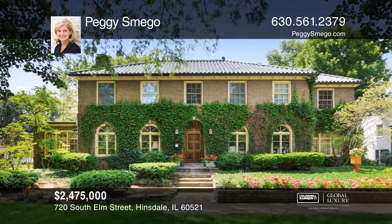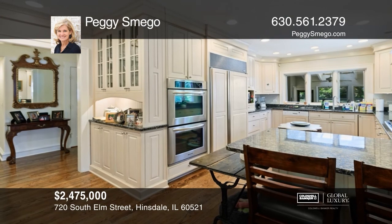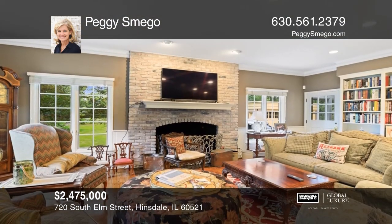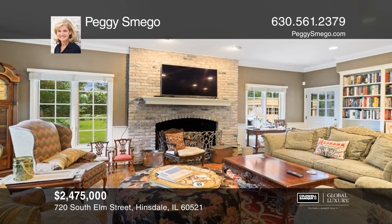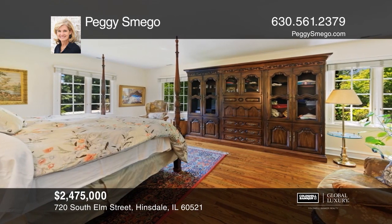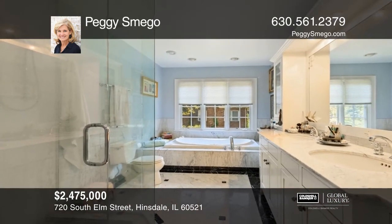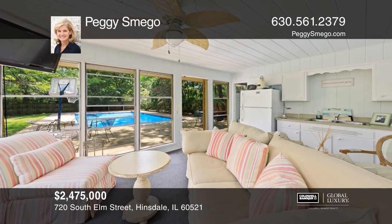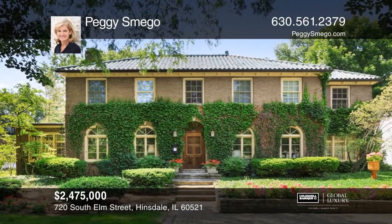A piece of Hinsdale history can be yours for the asking. Luxury meets functionality in this versatile layout. Granite, marble, original hardwood floors throughout. The master suite with spa-like bath and sitting area overlooks a tranquil backyard oasis with manicured English gardens, an in-ground pool and pool house. Schedule a time to tour your new home today by calling Peggy Smigo.